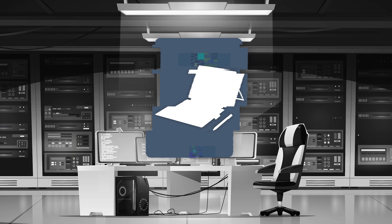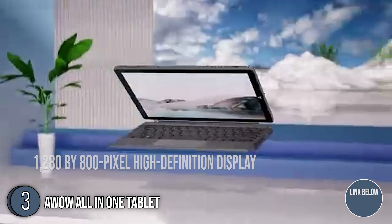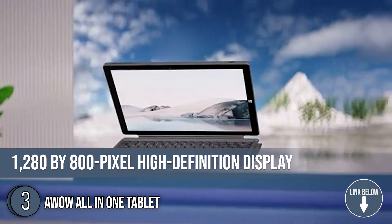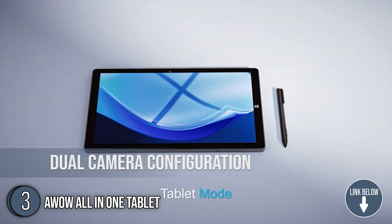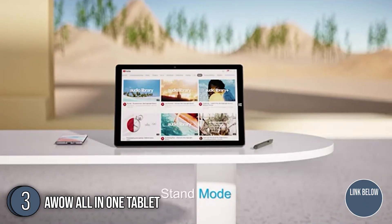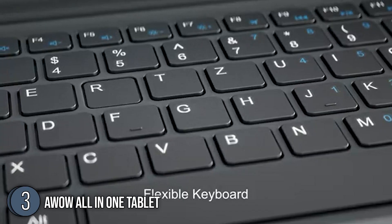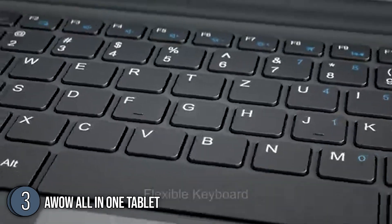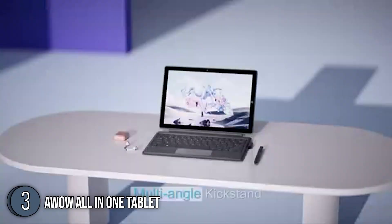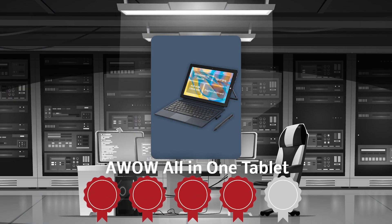The third tablet on our list is the AWOW All-in-One Tablet. This 2-in-one 10.1-inch tablet features a 1280x800 pixel high-definition display, a dual stereo speaker, and a dual camera configuration, which fully meets daily shooting needs. It delivers a clear, bright image, vivid colors, and a splendid visual experience. Best of all, it comes with a detachable keyboard and a stylus, so you can switch between a laptop and a tablet freely. TrustedShoppingGuide.com has awarded the AWOW All-in-One Tablet a 4-badge rating.